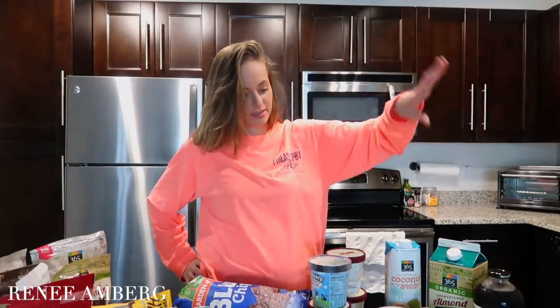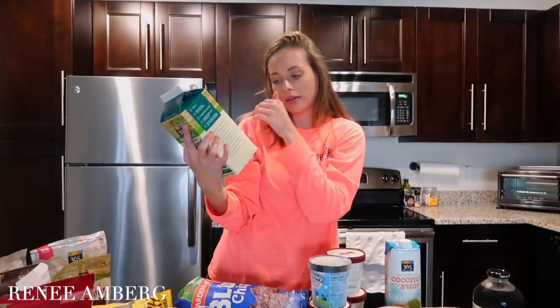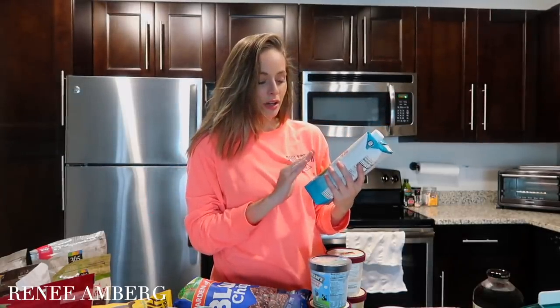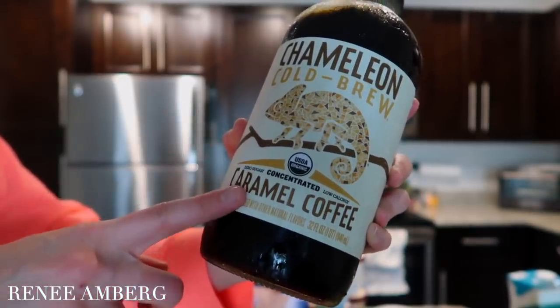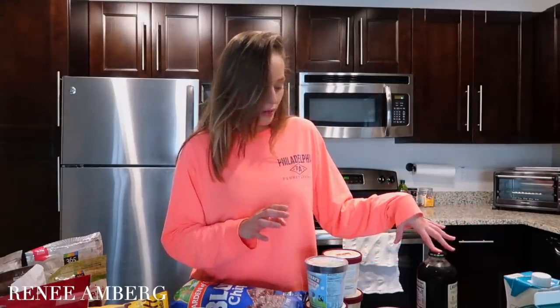Moving to the dairy and liquid area: another staple is unsweetened almond milk — I always get the plain kind, not vanilla. I also picked up some coconut water. I actually hate the flavor on its own, but it has so many electrolytes. If you do half coconut water and half almond milk in a smoothie it makes this creamy, coconutty flavor. I also picked up iced coffee — I prefer vanilla but my location only had caramel, which is my second favorite. I like to mix it half and half with vanilla soy milk in the morning.